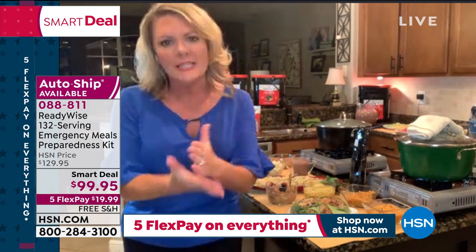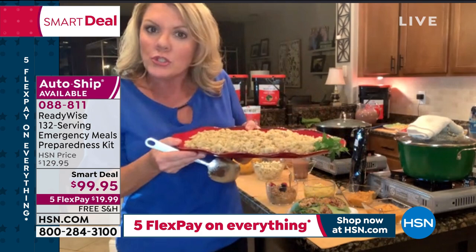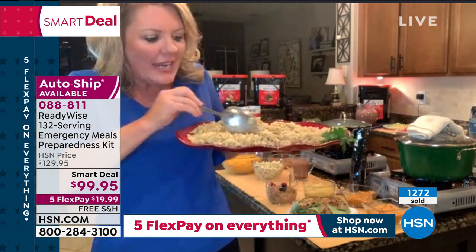Let me show you the serving size. I know people wonder — what is a serving? This is one full pouch of the beef stroganoff. I'm dividing it into quarters — do you see? That is a big pile of food — well over a cup of stroganoff per serving. So when we're telling you 132 servings, it's not a tiny bite — that is about all I need to eat for a full meal.